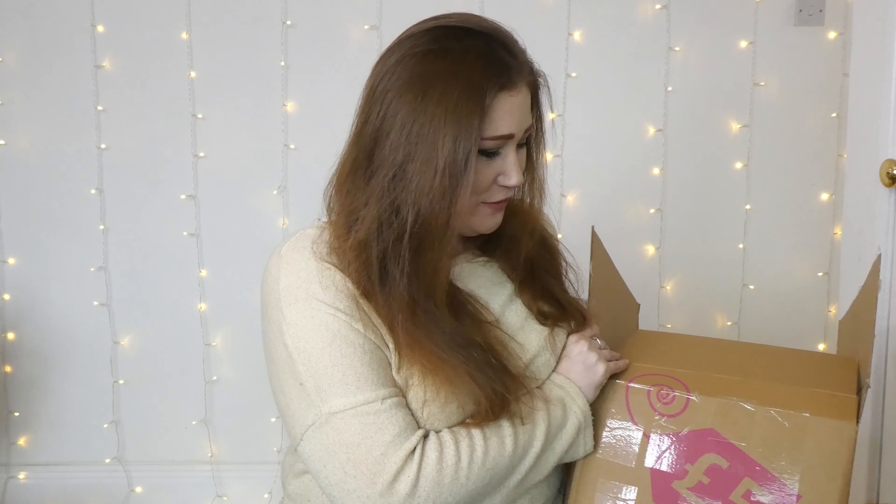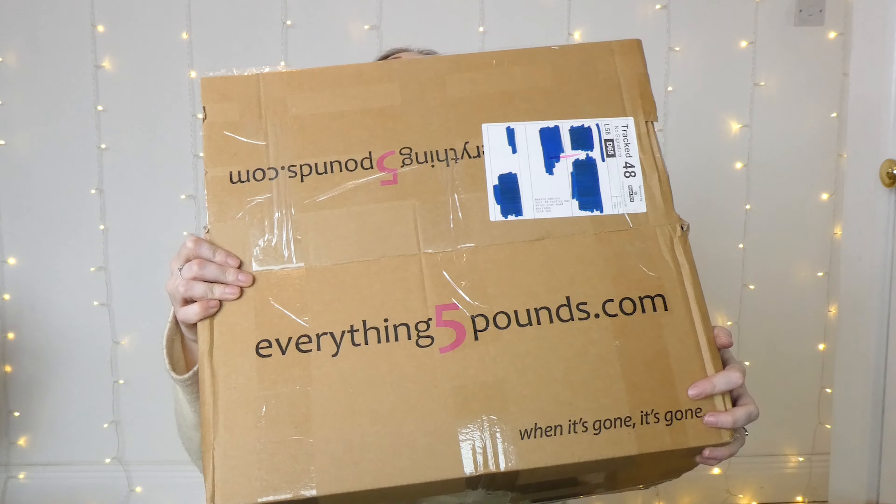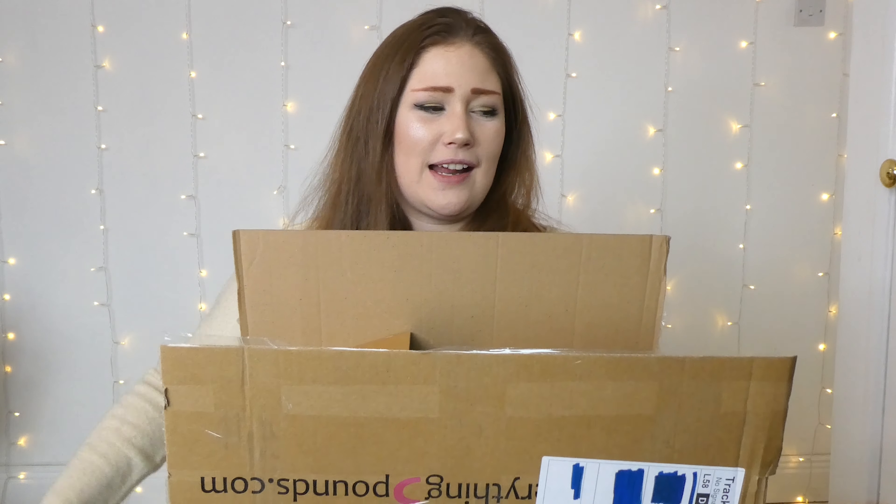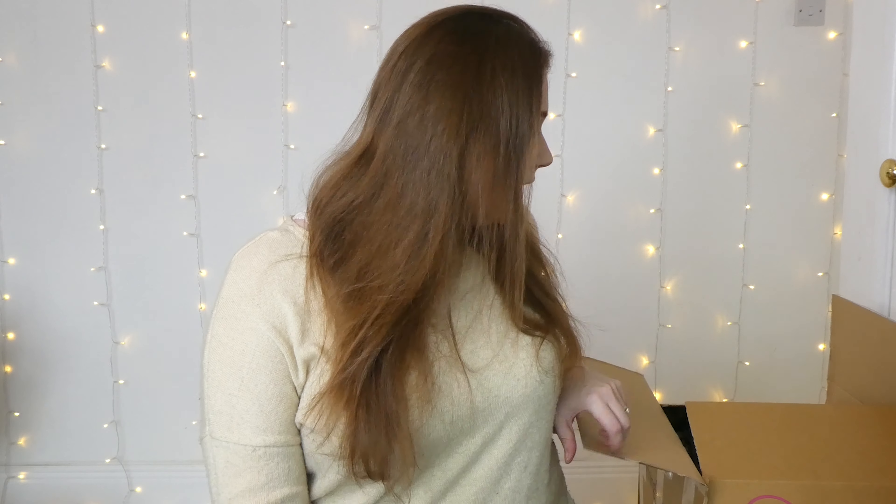Hello everyone, it's Lea and welcome back to the channel. Today I'm really excited because I have a shop from Everything Five Pounds. I've not done a shop with them for ages and I've done three shops. Two of the shops are actually in this box and there's another big box. I think it's blouses but we'll see. I wanted to try some blouses with lacy bits because some of us are hoping to go back to work but want something we can also wear at home.